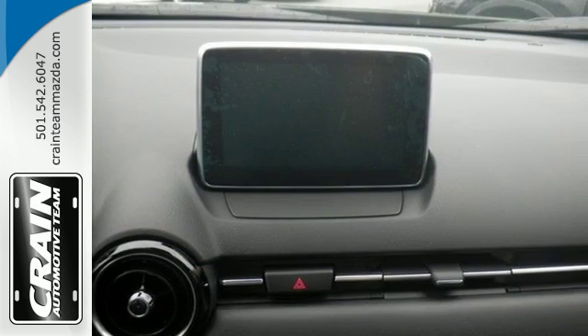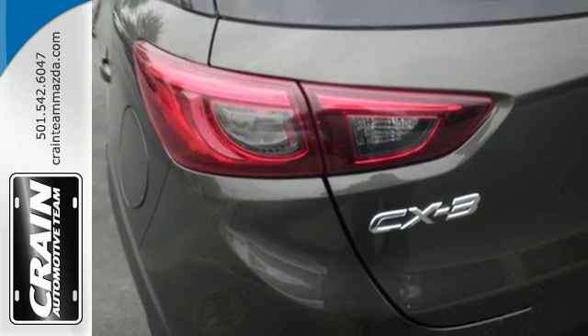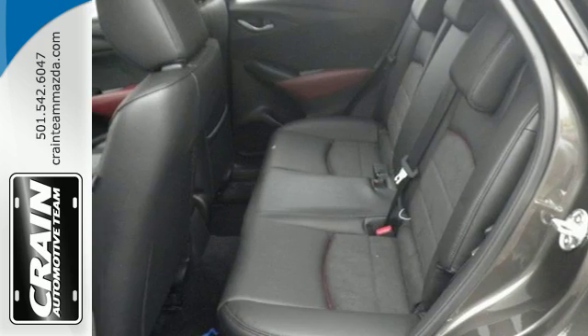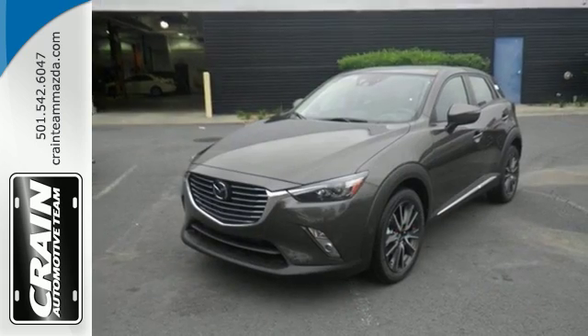In addition to easy-to-read and use displays and controls, you get great features like the Mazda Connect infotainment system, Bluetooth, and a rear-view camera. This CX-3 puts the focus on driving and you can experience it.